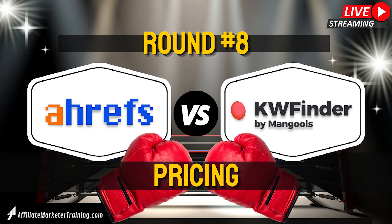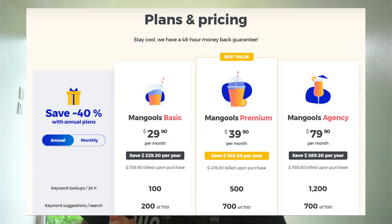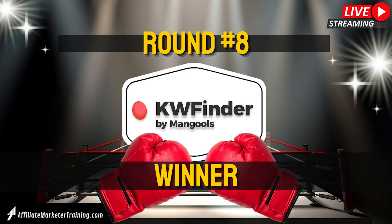Round eight: pricing. Here's actually where one of the biggest differences lies. Ahrefs is expensive — any professional SEO will tell you it's worth it, but for beginners $99 for the lite plan is kind of hard to commit to. Recently Ahrefs also got rid of their $7 trial, so you really have to spend if you want this tool. On the other side, KWFinder is a budget-friendly tool — you can get it for as low as $30 a month and they also have a 10-day free trial. Of course it's missing all the other features of Ahrefs, but for $30 that really is a great price. So round eight definitely goes to KWFinder.